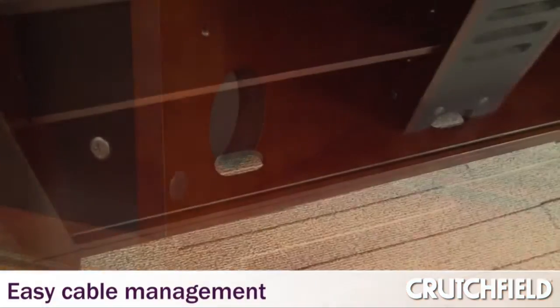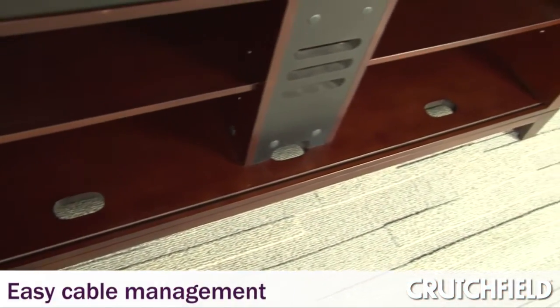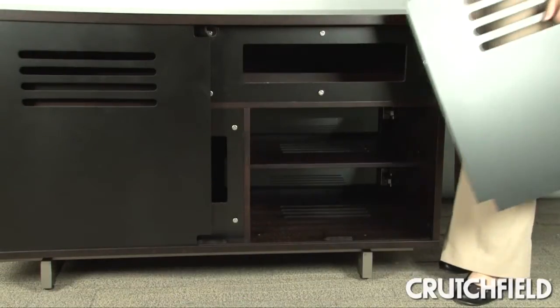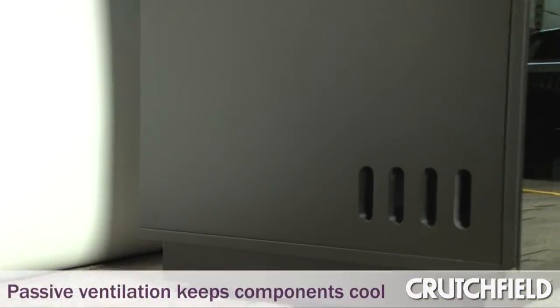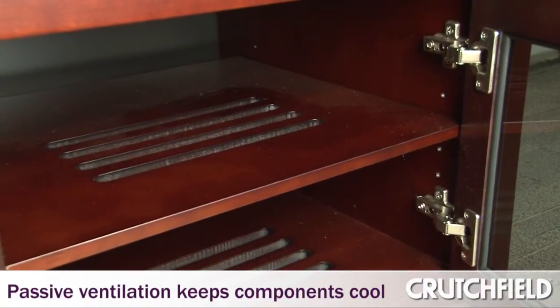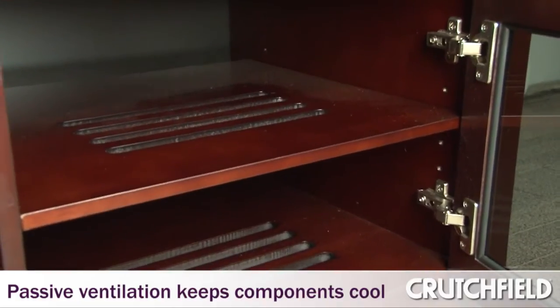Anybody who has a home theater system and looks at it realizes there's a tremendous amount of cables, so we realized early on that it was important to control these cables and also to hide these cables. We use passive ventilation, so the air basically through convection comes up through the underneath of the cabinet and out through the rear of the cabinet, and that keeps the components cool.